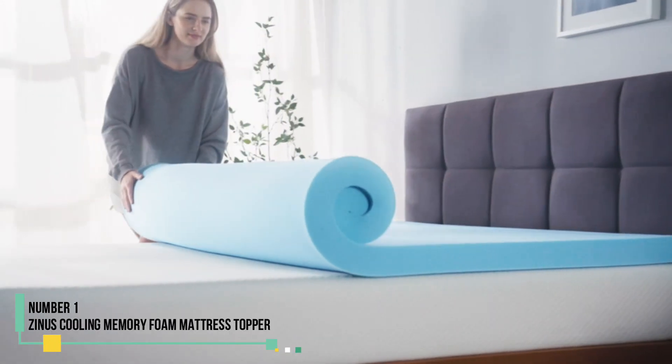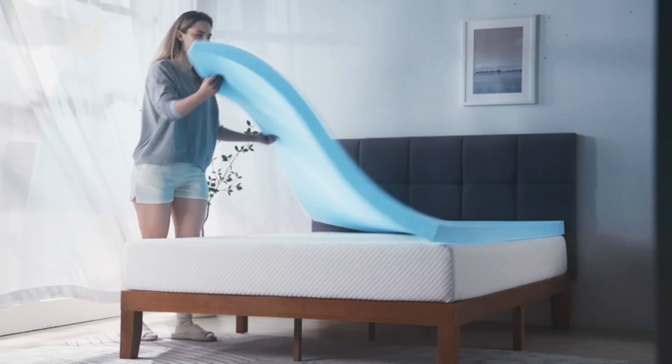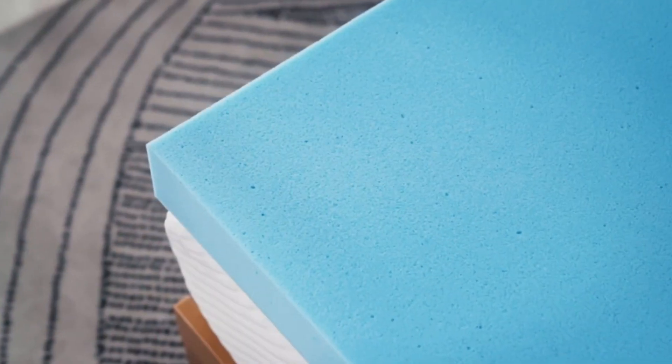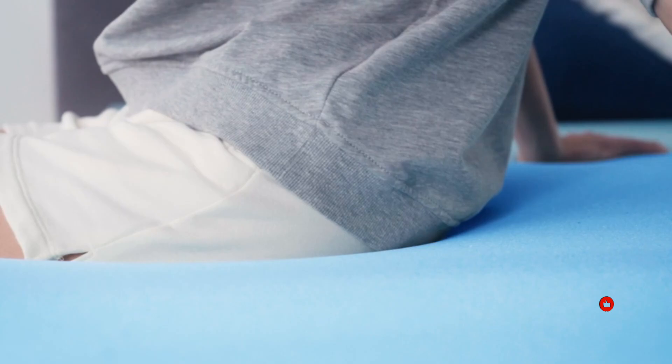Number 1: Zenus Cooling Memory Foam Mattress Topper. For those who love sinking into a soft, cushiony mattress at night, the 4-inch thick Zenus Green Tea Memory Foam Mattress Topper is perfect. When we tested this topper, we found it to be luxurious and soft to the touch, so much so that we felt like our entire body sunk right in.